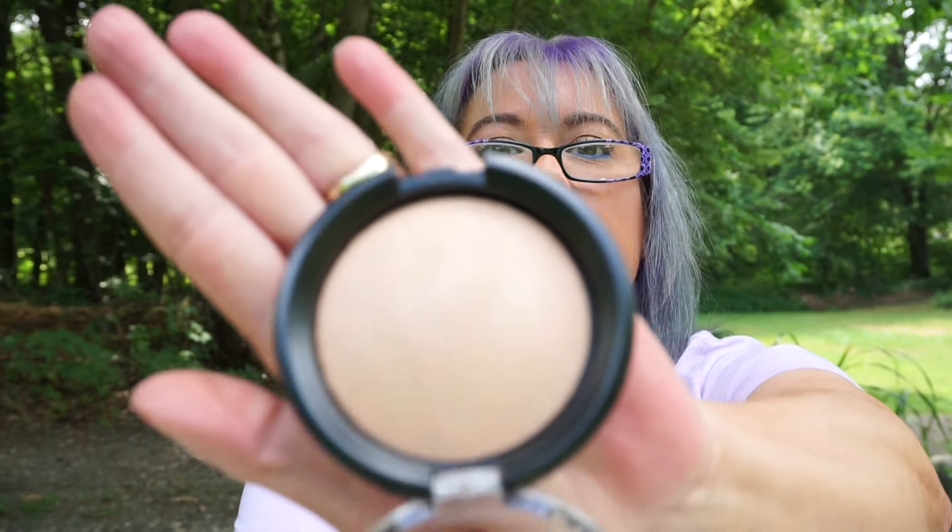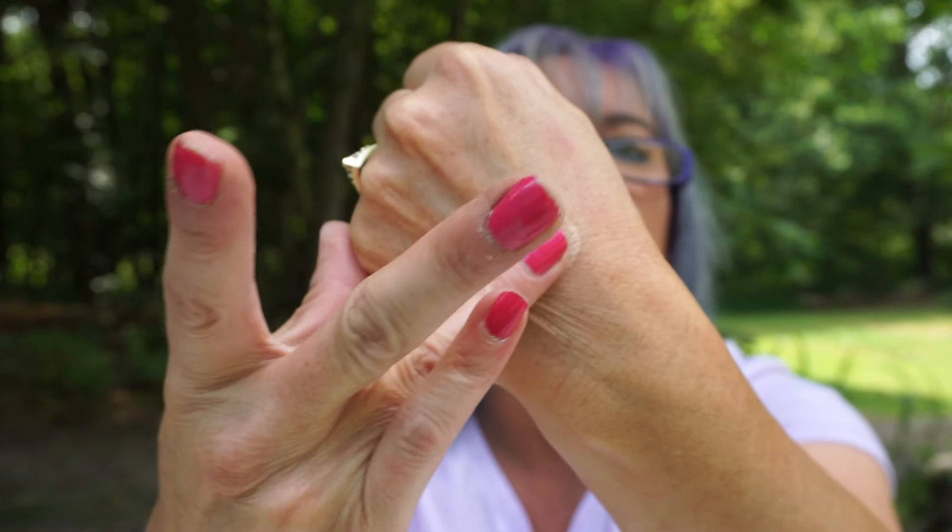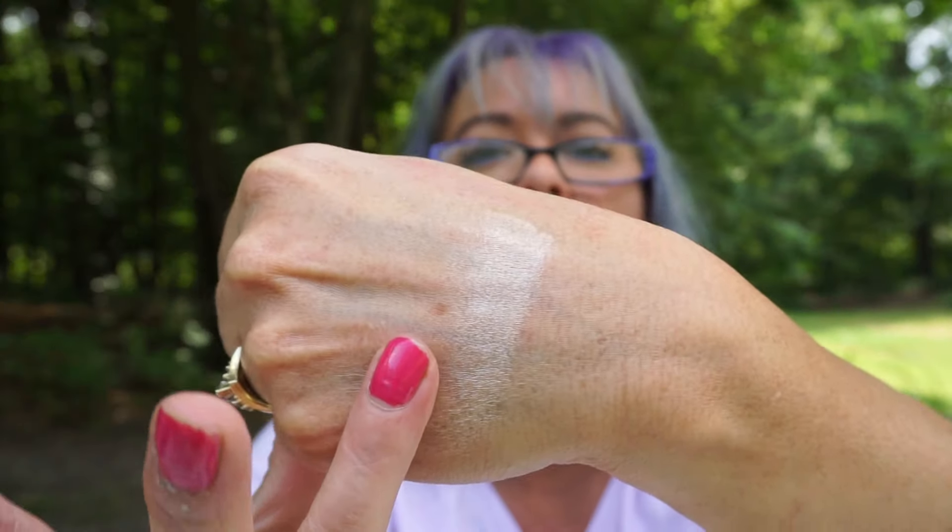From Essence, I picked up Pure Nude Highlighter in shade 10 — Be My Highlight. There was only one shade. I haven't even swatched this because it just came in. Oh, that's a pretty shade — almost a champagne with a little gold undertone. It's pretty.